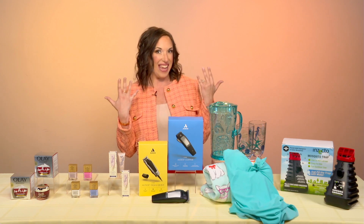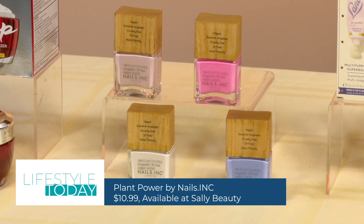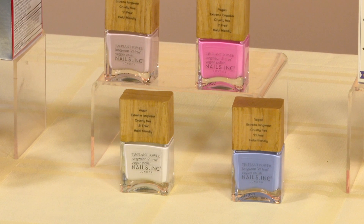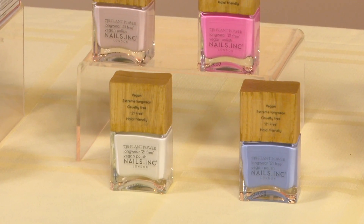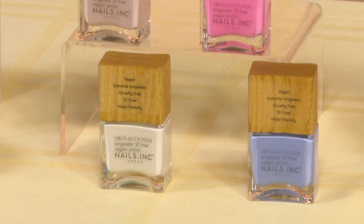Now, for your summer mani, Plant Power by Nails Inc. is a revolutionary 73% plant-based nail polish collection that's 21 free, meaning it's free of formaldehyde, acetone, parabens, and 18 other ingredients. It's also vegan and cruelty-free.